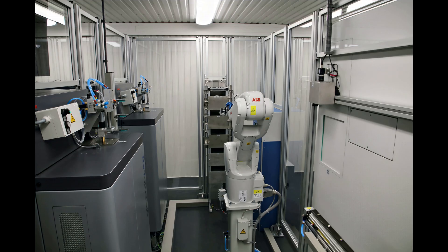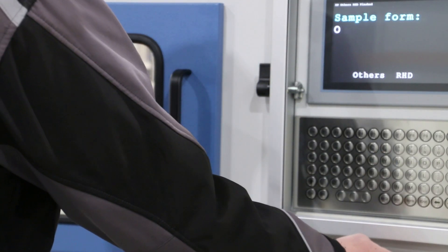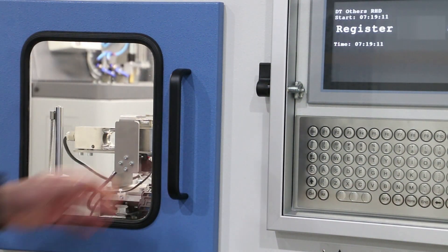As a container laboratory, the Steel Lab can be positioned directly at the production site. The samples are registered via a login terminal mounted on the outside of the container and entered via a door.